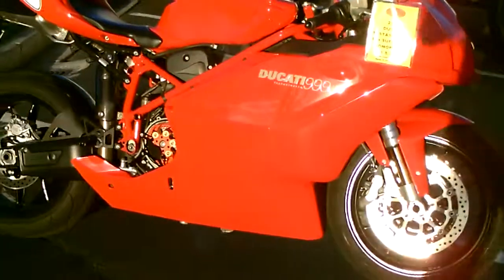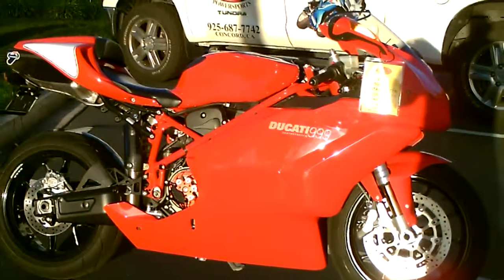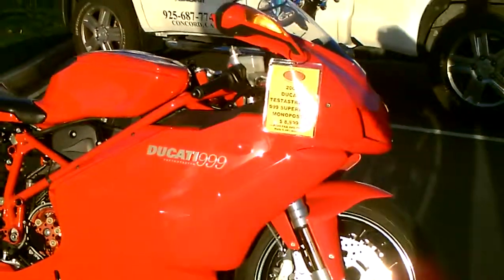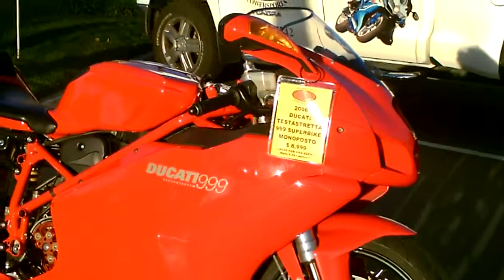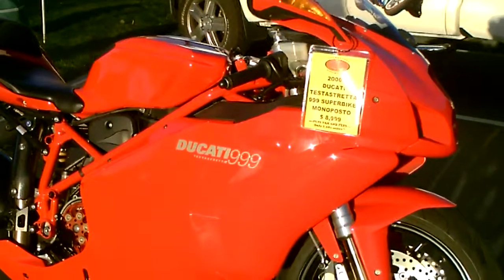Come by, check it out, make an offer to purchase. Make your Ducati Superbike dreams come true. 2006 Ducati 999 Testastretta. Thank you from Contra Costa Power Sports.